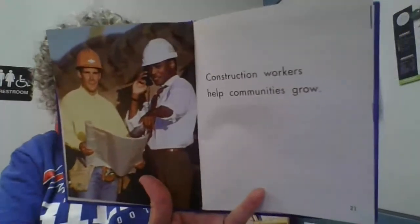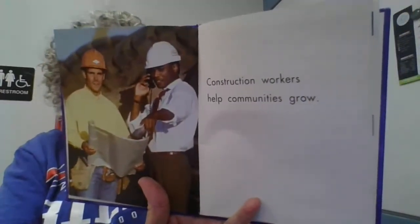Construction workers help communities grow. That was a fun book about how construction workers help us — how they make our roads safe and our bridges safe. Some bridges are very high, and you have to think about how safe it is for your car to drive over the water on that bridge. I like that fun story about construction workers. Maybe you can pretend to be a construction worker and play with blocks and build something.